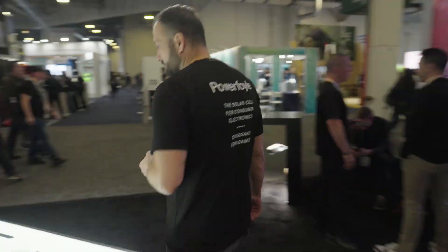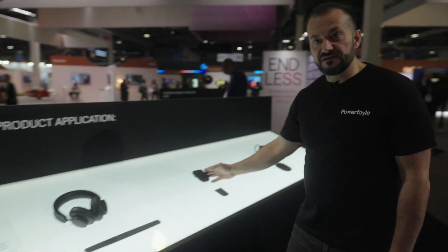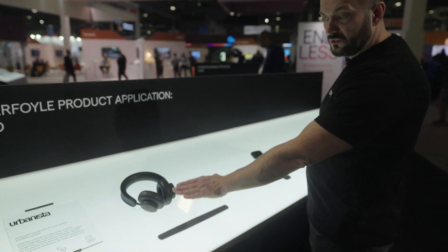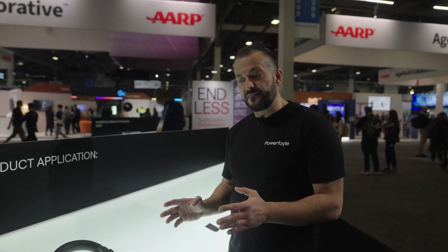3M has a big part in our booth — they have staff here at the show the entire week and we are also present in the 3M booth. Another important customer of ours is Urbanista. They also have a section where you can try out the product and experience it in different light conditions. Today we have three products on the market with Urbanista: an over-ear headphone, a true wireless headphone, and a wireless speaker. The over-ear headphone was launched over two years ago and has been selling really well, receiving great reviews from the largest tech magazines in the world.